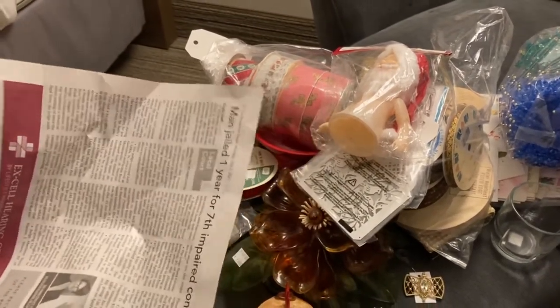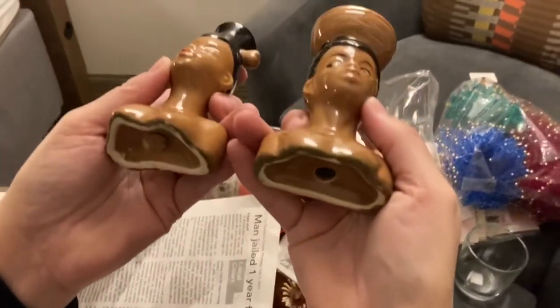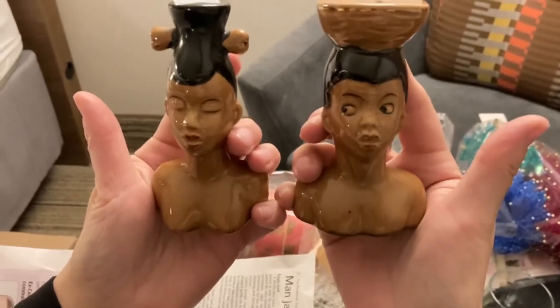These are cool too — salt and peppers. Very different. I like them.